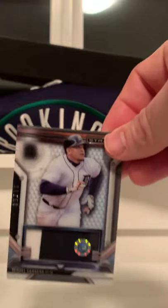Miguel Cabrera — pretty nice, Detroit. You can't really get colored patches just because of the way their jerseys are.